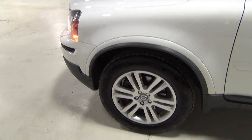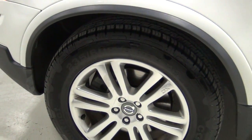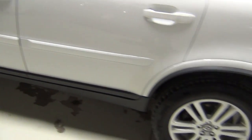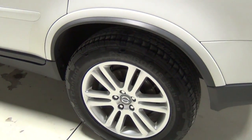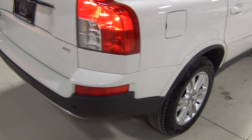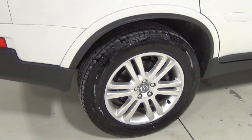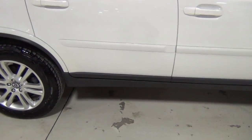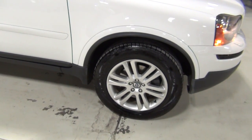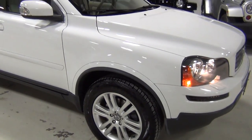I do want to show you the tires. They're in excellent condition — the front tires look about new. They're all Continental 18-inch tires. The fronts measure 10/32nds, and the rear tires have tons of tread too, measuring about 7 to 8/32nds. All matching Continentals. These are called 18-inch Camulus — C-A-M-U-L-U-S — alloy wheels.